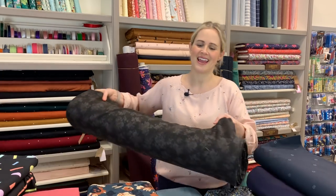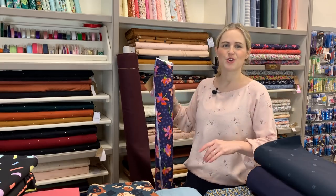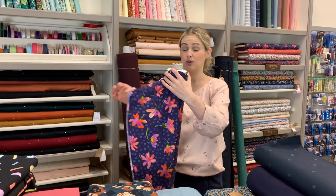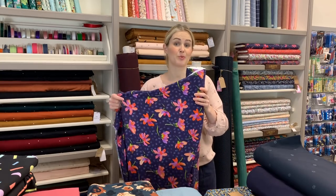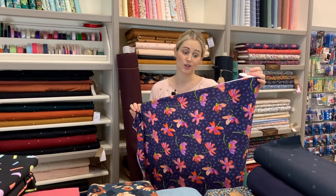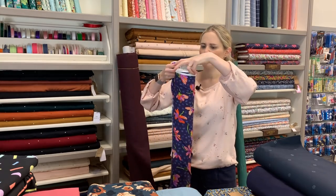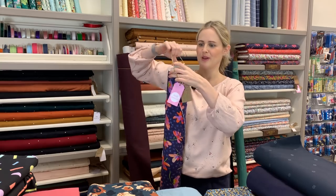The last jersey fabric I've got to show you is this one behind me — it's from the new Liberty spring/summer 2020 collection. This is actually a modal jersey, which I haven't seen Liberty do before — a new jersey base for them. Modal has that really soft, floppy, slinky property to it. It's a gorgeous print: a dark bluey-purpley background with really lovely bright flowers. We also have this print on the classic Tana Lawn base, but this is the modal base. Good for tops and dresses — really lovely fabric with a beautiful handle.